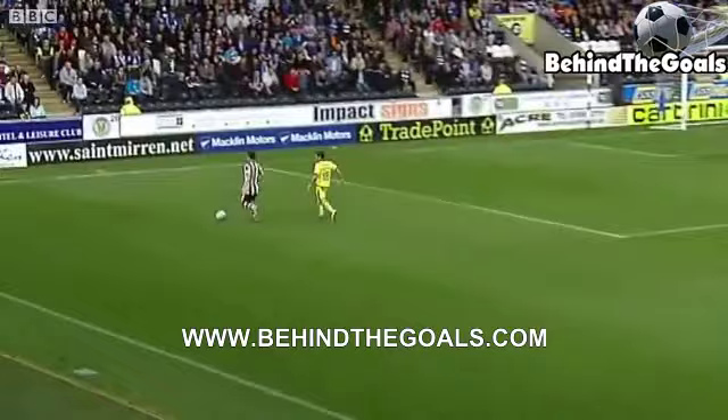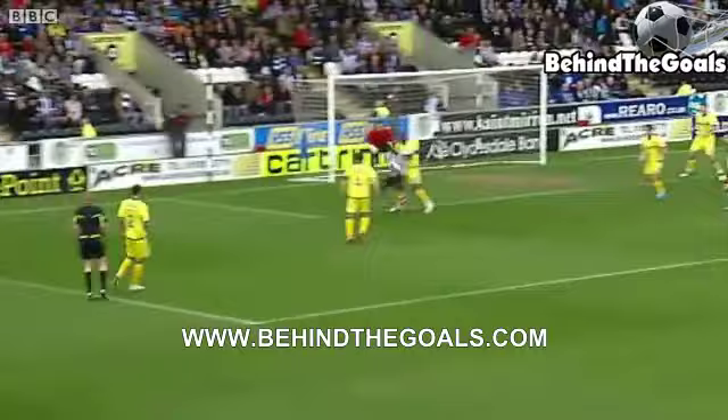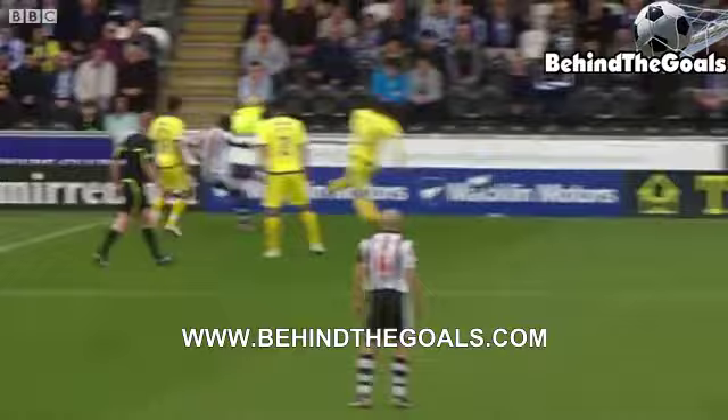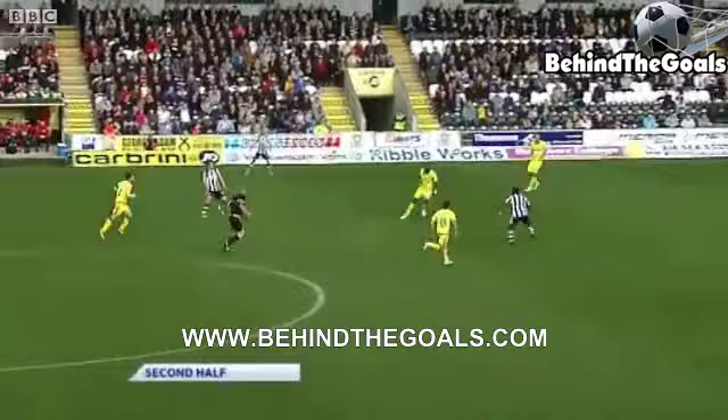Carey, for Paul McGowan. Lee Johnson tracking him — such a tricky customer. McGowan gets it across for Hasselbank, forced wide once more, but he's done well. And off the line by Michael Nelson. Stephen Thompson wasn't far away from getting a crucial touch there.